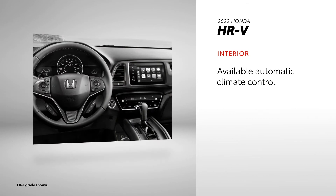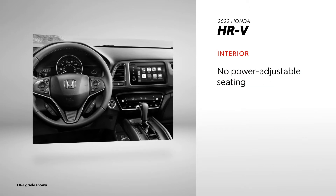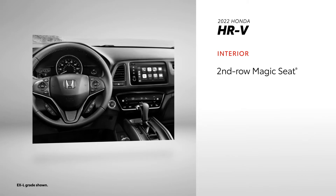Automatic climate control is not standard across all of HR-V's grades, and dual-zone climate control isn't offered at all. And when it comes to seating, HR-V no longer offers power adjustability, but its second row does have Honda's Magic Seat feature, which allows for a variety of cargo configurations.